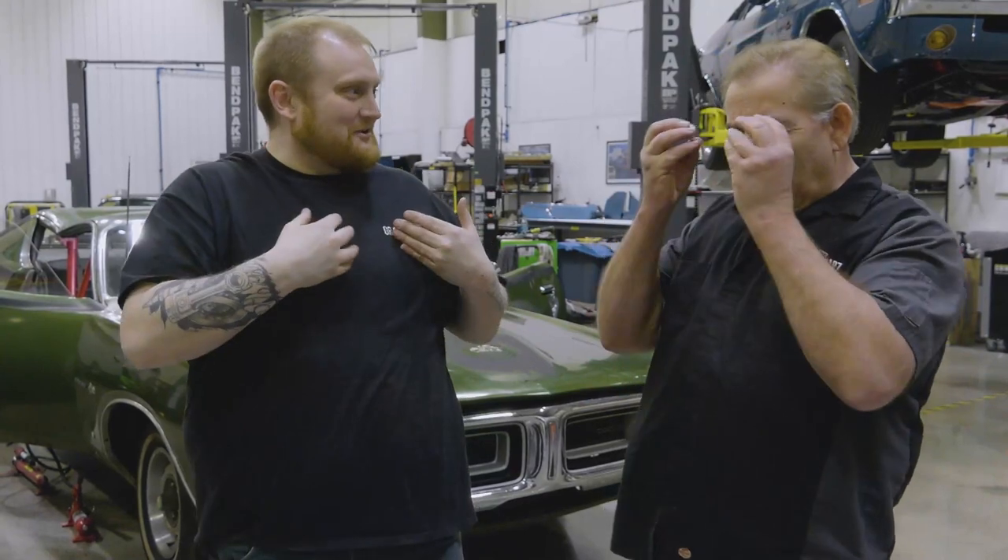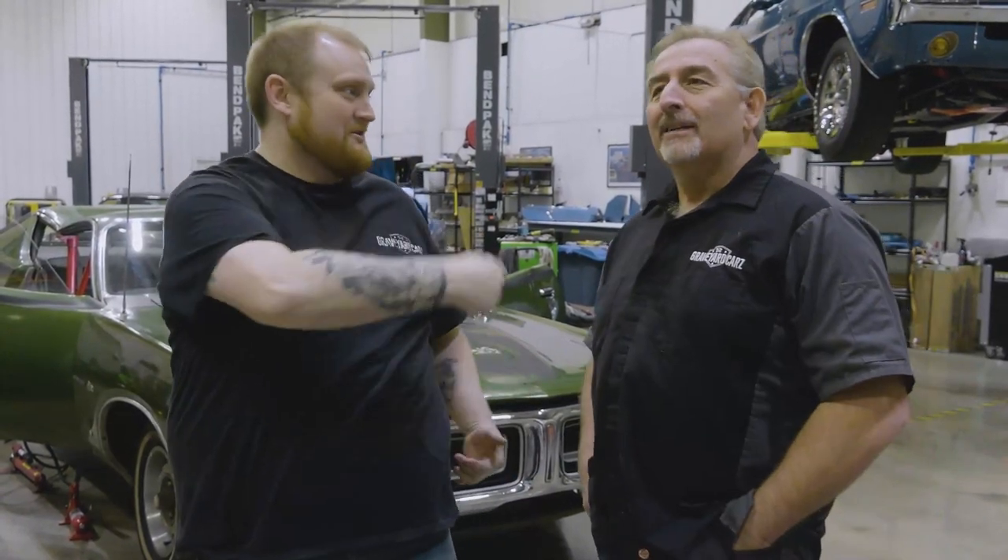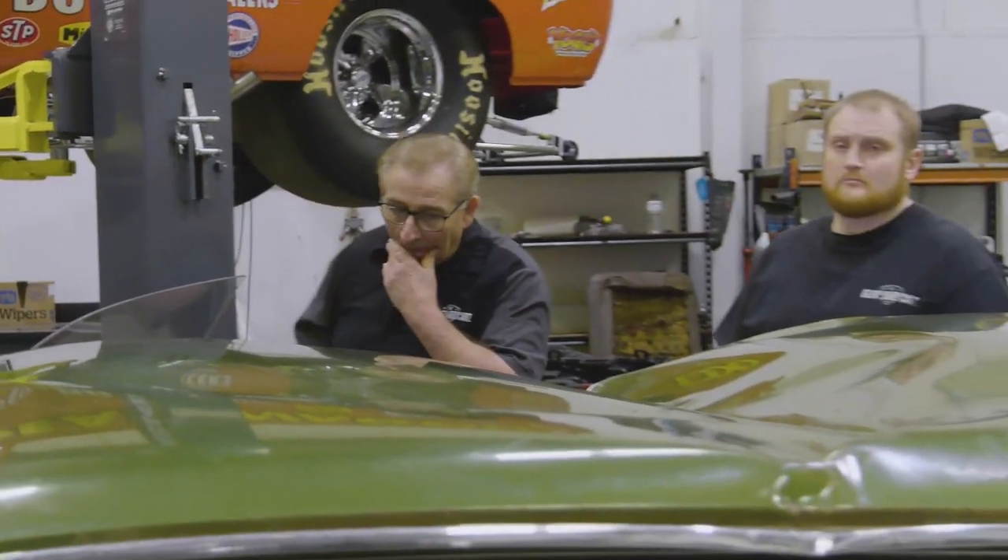Mark notices George looking eager — like a gorilla ready to devour something. George says he's just excited and happy, he's been looking forward to this. Mark and George are going to work on pushing the roof out, roughing it out, and seeing if they can get the door to open and close and seal the glass and the quarter glass against the roof.